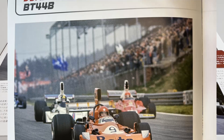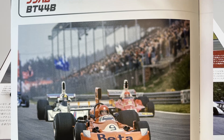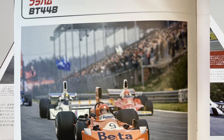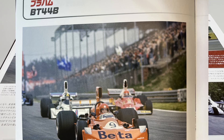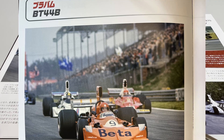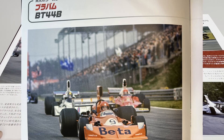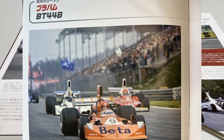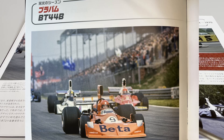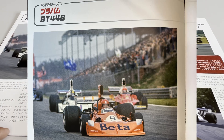More moments here — Vittorio Brambilla at the start of the GP. He managed a great victory at the rainy Austrian Grand Prix — his only victory — driving the March 751. In this photo of Brambilla at the start, he is followed closely by the Ferrari of Niki Lauda and the Brabham of José Carlos Pace, a little behind.